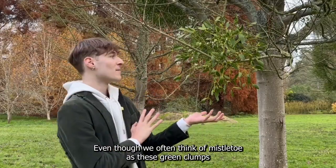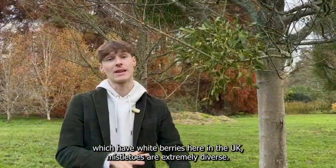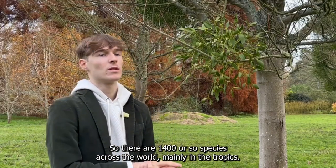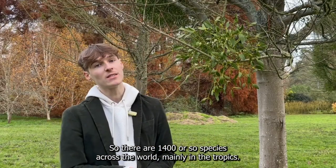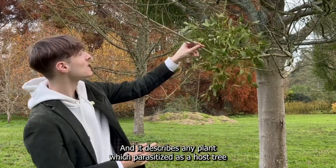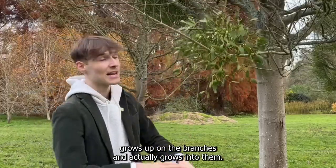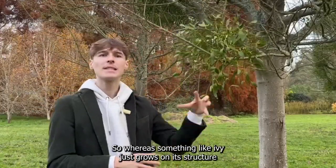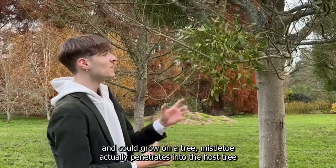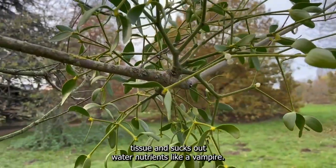Even though we often think of mistletoe as these green clumps which have white berries here in the UK, mistletoes are extremely diverse — there are around 1,400 species across the world, mainly in the tropics. It describes any plant which parasitises a host tree and grows up on the branches, actually growing into them. Mistletoe actually penetrates into the host tree tissue and sucks out water and nutrients like a vampire.